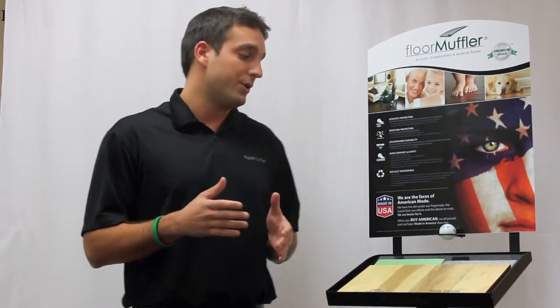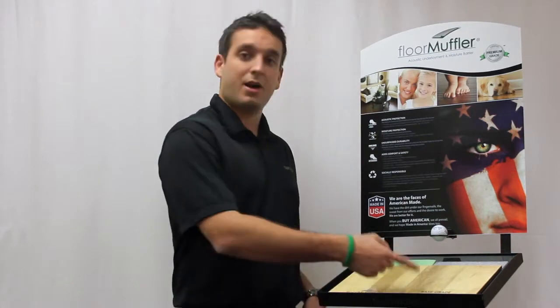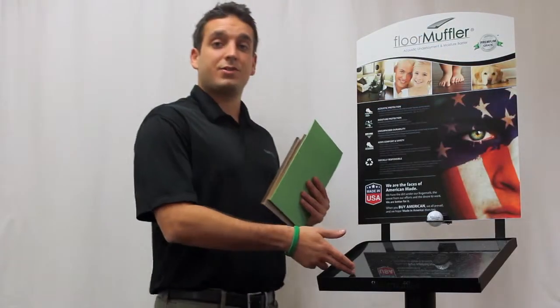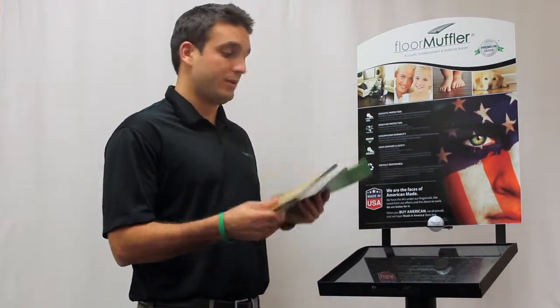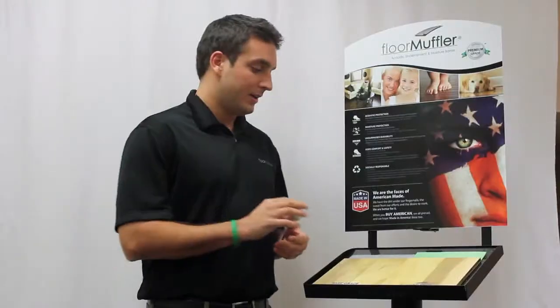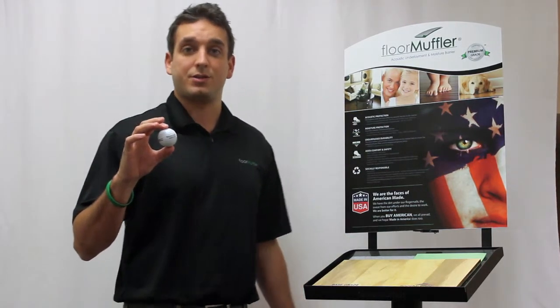Well, let me show you. This golf ball test will reveal the true difference in acoustic performance between the floor muffler and the competition. I have this granite as the base to simulate a subfloor, and on top I place two laminate boards — one with the competition's underlayment and one with the floor muffler. Then I will drop this golf ball on each of these boards to show the difference in sound. Listen closely.